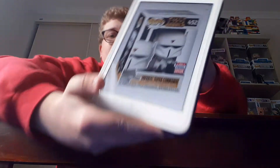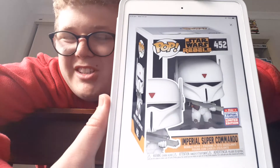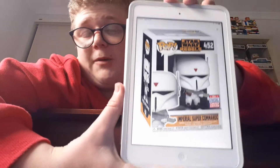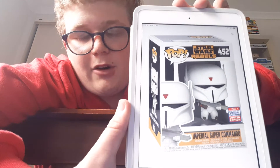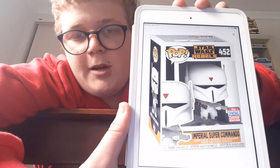The next one we have is Imperial Super Commando from Star Wars Rebels. I do like this one a little bit better than the Rey, just because we haven't got this pop yet. I'm sure a lot of people do like Rebels, but it's not a TV show that I watch. So, not one that I'll be getting. But I know there's a lot of fans very surprised that there's hardly any Marvel Pops.